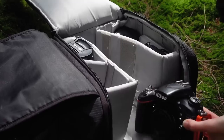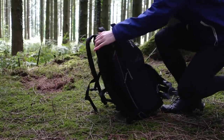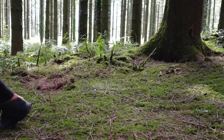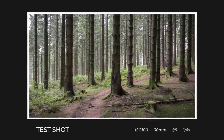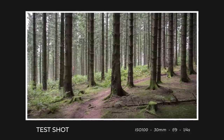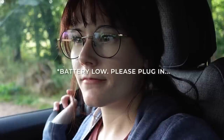So I'll take a test shot — if I like it I'll put it in the video, but otherwise we're just going to move on.